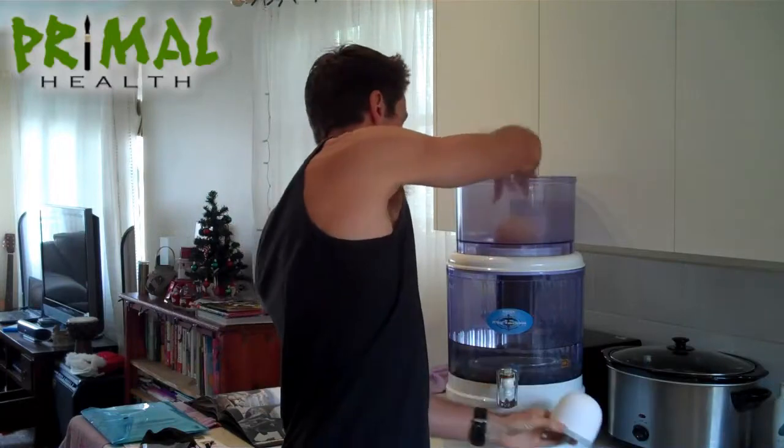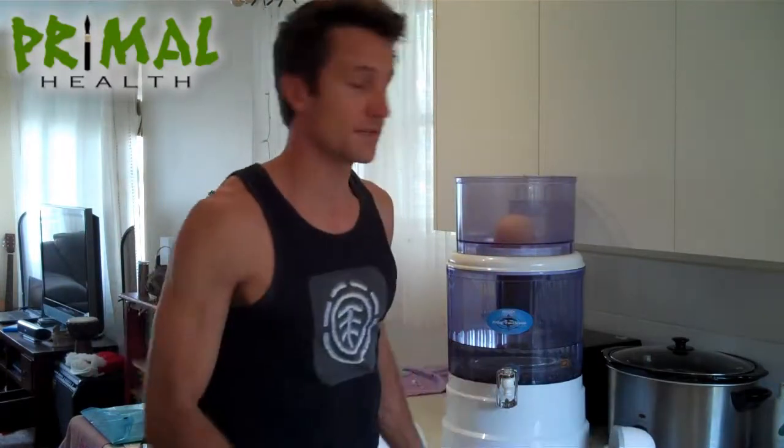It makes a pretty big difference — definitely filter your water, and if you need any more information, contact us. We are actually a representative for the Niken product, but like I said, the Wellness Water Filter — check that out as well. They really do make a big difference.